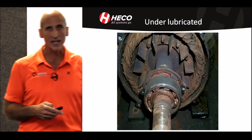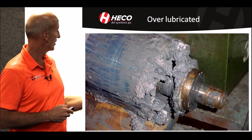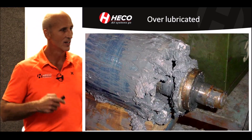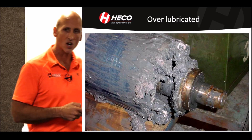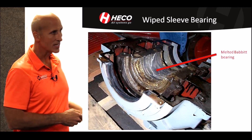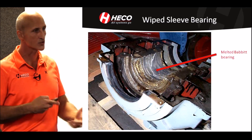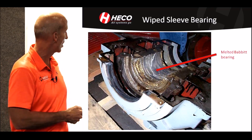Here's an example of an under-lubricated machine — you can see how hot and how dry it is. And we also very commonly still see over-lubrication, where that person was really good at lubricating but lubricated so much that he caused damage in the other direction. Here's a white sleeve bearing showing an example of a sleeve bearing failure, which can be caused from contamination in the oil, among other things.